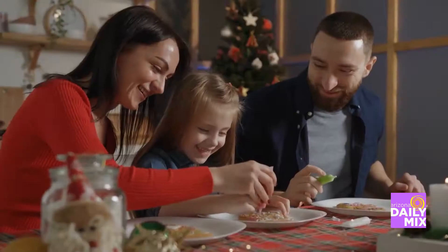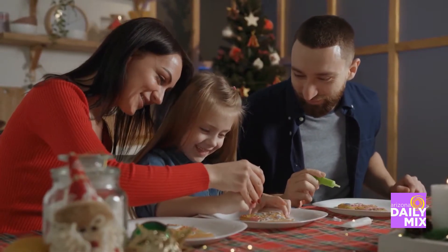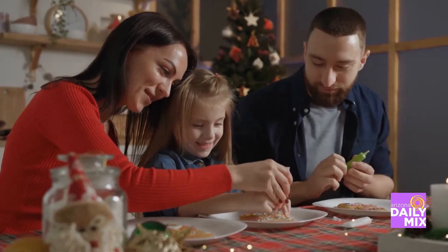We all know the holidays mean lots of food and entertainment, but the real question is, how do you keep the recipes fresh and fun when you do the same tradition every year? Well, here are a few tips that can help anyone add a little zest to the holiday hosting. How to and what to do — those questions come up often during the holidays.